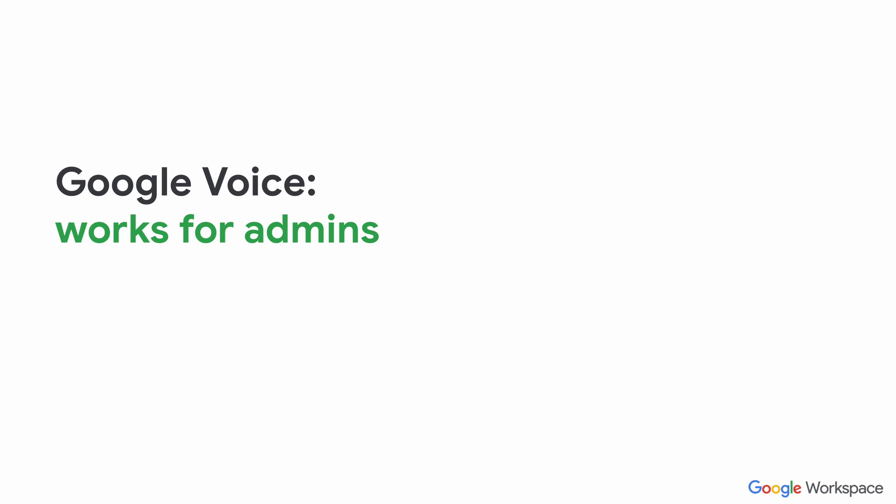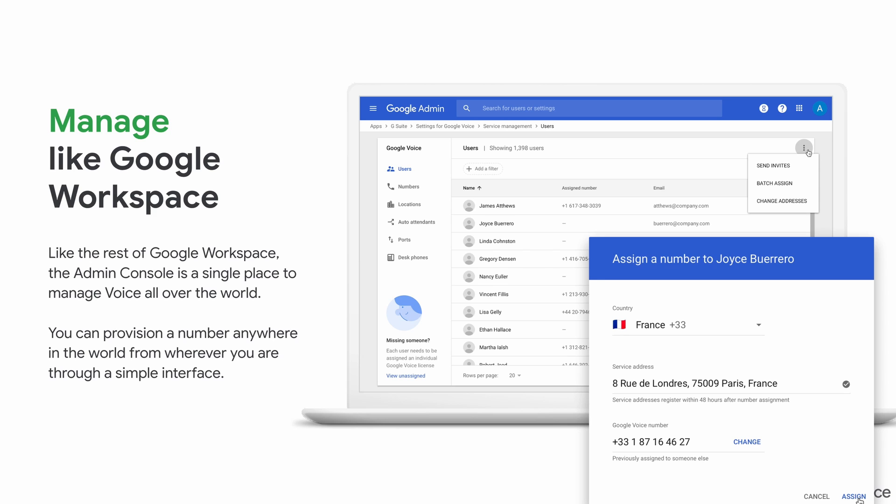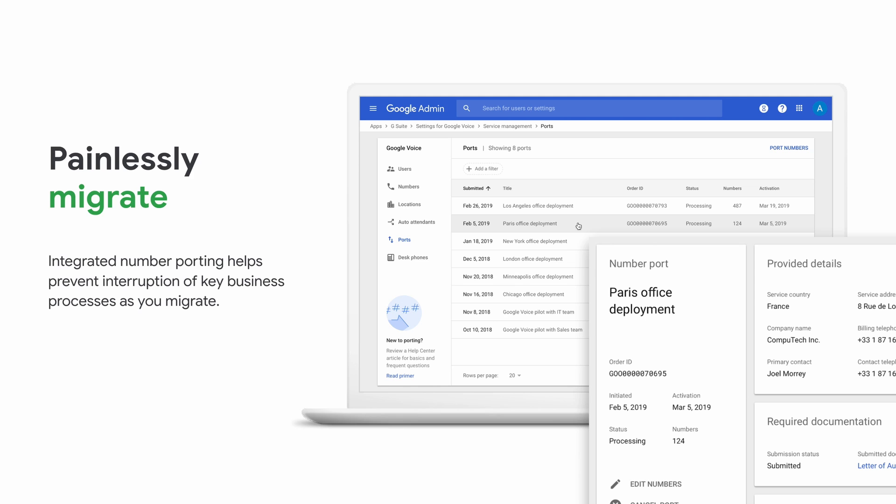Next, I'm going to talk about Google Voice for admins. Everything can be managed within the Google Workspace admin console. When you set up Google Voice, a Google Voice section appears, and it's like another tool — just like you would manage Drive or Gmail. You can manage everything from within there: provisioning users, assigning numbers, and you can also migrate by porting numbers from your previous provider over to Google. Google says painlessly — I feel like number porting is never painless, but Google has definitely made it as seamless as possible. It's something you need to plan and think about, and I would recommend that you talk to your Google partner about that.